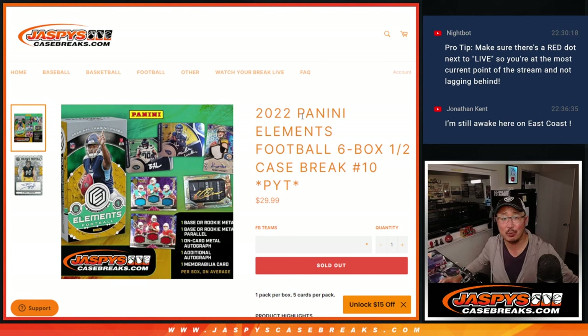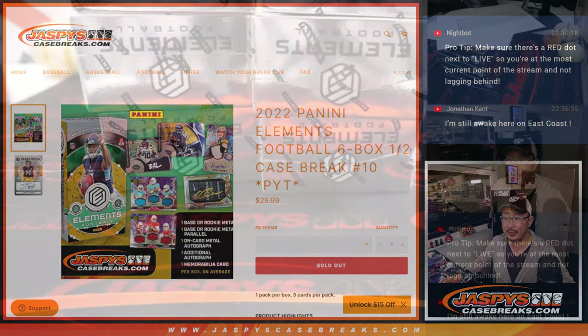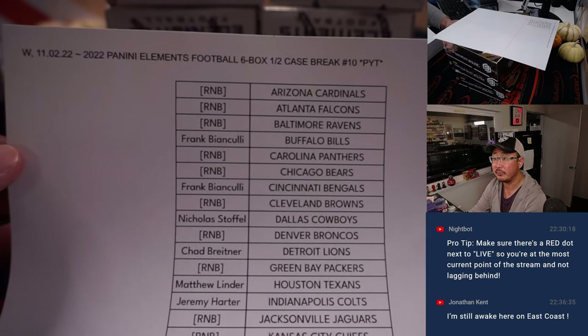Hi everybody, Joe for JaspiesCaseBreaks.com coming at you with 2022 Panini Elements football. Six box, half case, pick your team number 10. A lot of great stuff here. I like the metal look that they deliver here. Big thank you to this group for making it happen. Thanks for buying your team straight up, for those of you who did.